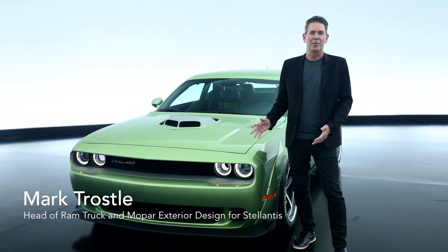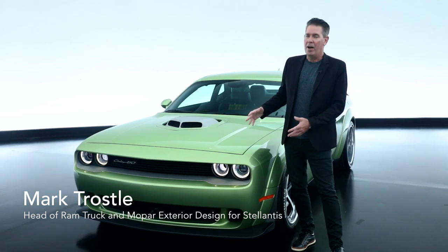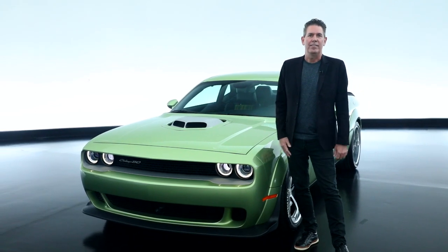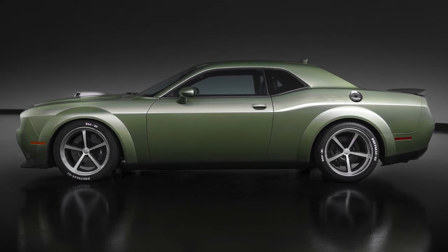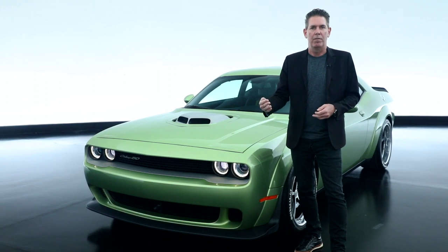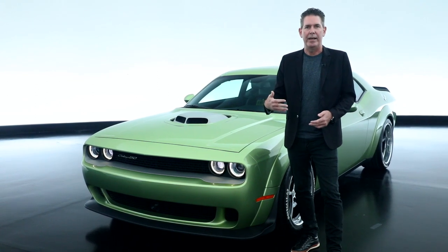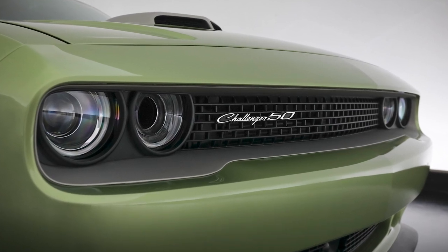Another vehicle that we're taking to SEMA this year is one that I really like as well. This is our 2020 RT Scat Pack Wide Body Shaker, 50th anniversary edition. We really had some fun with the color on this one, as we've done with all of our Dodge products, really playing on the heritage side of the vibrant colors that we've created and continue to create.